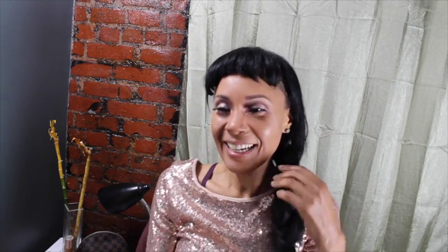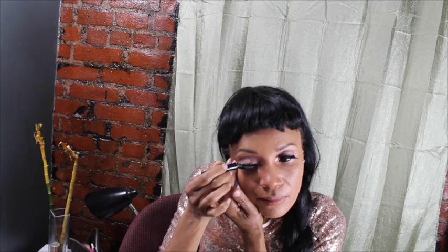Now the lashes are on. I've gotten so much better putting my lashes on — look how fast I did that! Now I'm just adding a little bit of eyeliner. Not too much because the eyelashes are so bold, so I don't need a lot. I just put a little bit on there to darken it and cover the band.